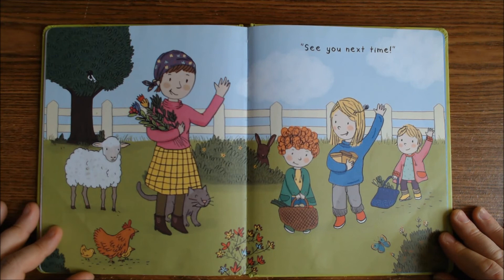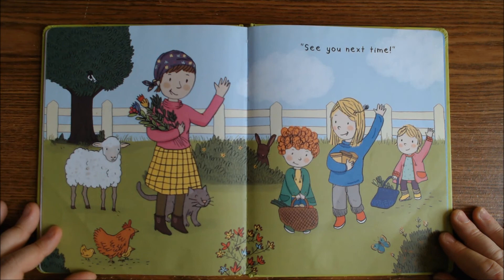So now you know a lot of things that are on the farm — all kinds of vegetables, fruit, and animals. Till next time, see you next time!